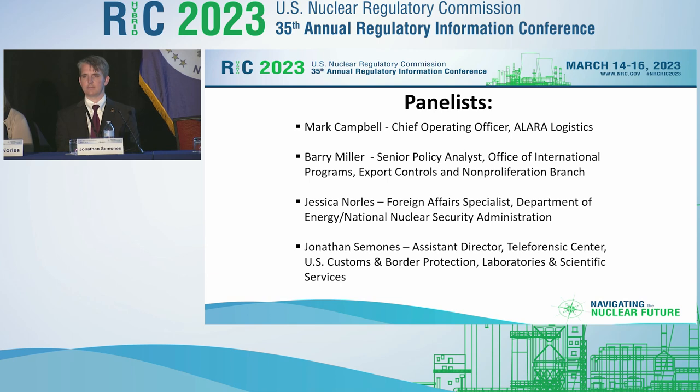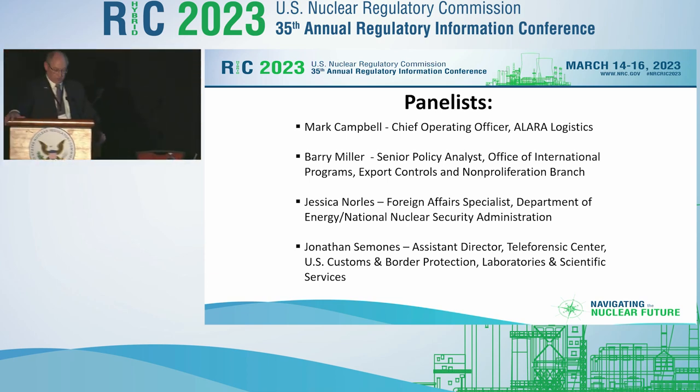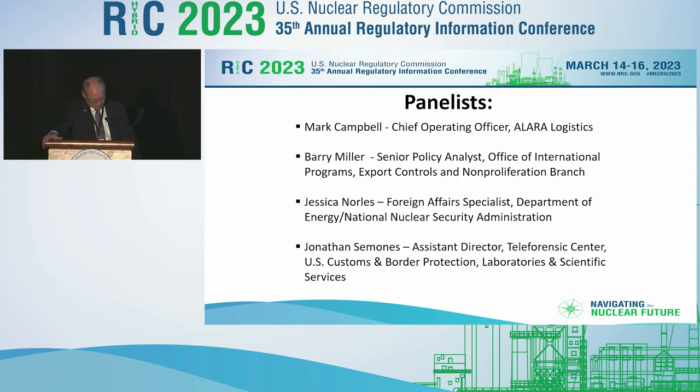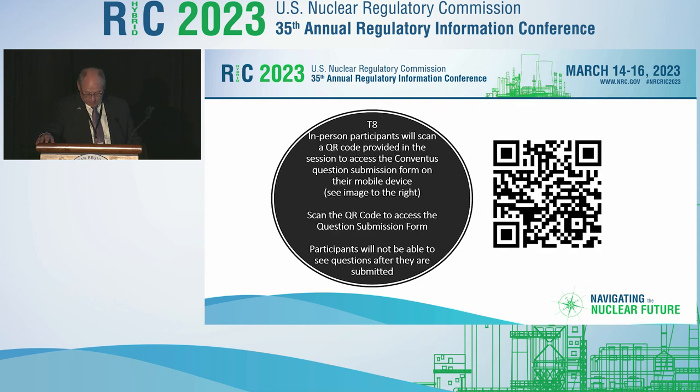Each of our panelists will provide approximately a 10-minute overview, at which time we will open it up for questions to all panel members. You can submit a question virtually using the QR code on screen for those not able to attend in person. If you are interested in any questions during the presentation, we would be happy to entertain and address those questions as we go forward. And now I'd like to introduce Mr. Campbell for his opening remarks.